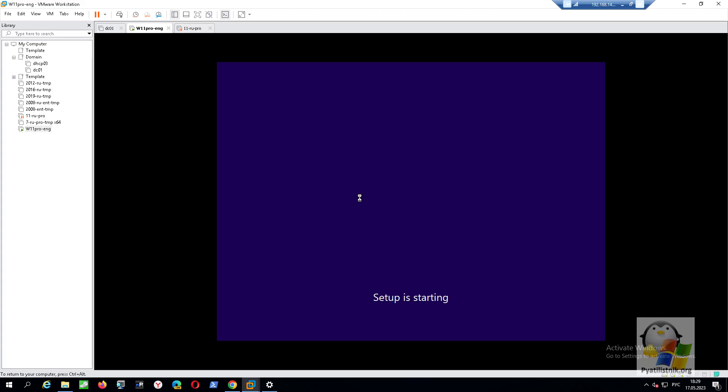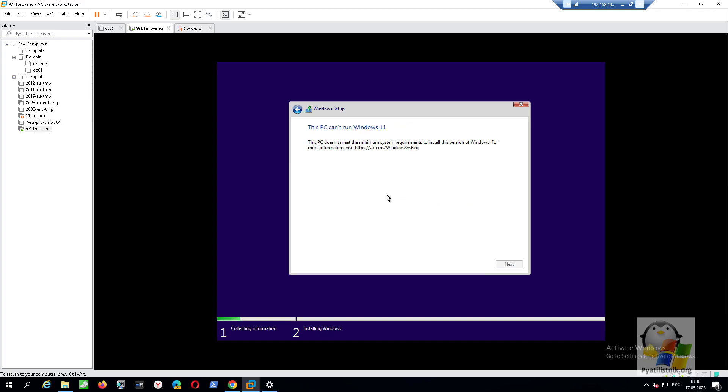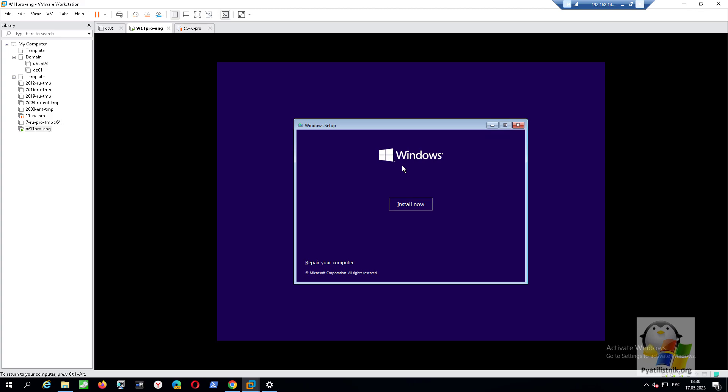Before you is the standard installation wizard for Windows 11. Click Next. We select the edition — let it be the Pro version. But since we do not meet the requirements, we get this error. There is a workaround for the Trusted Platform Module version 2.0 restriction and mandatory activation of Secure Boot technology, to install Windows 11 on unsupported hardware and prevent the 'Windows 11 cannot run on this computer' error.